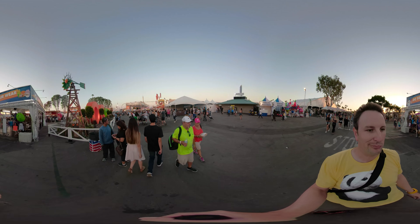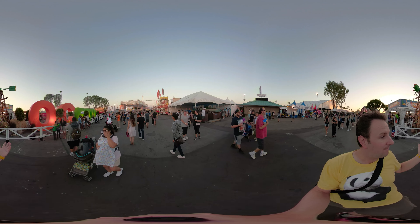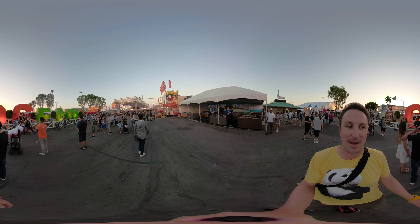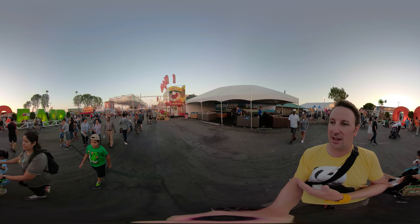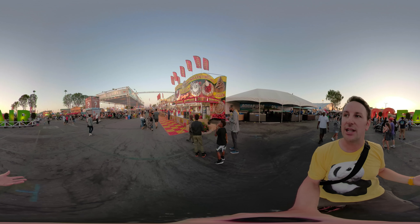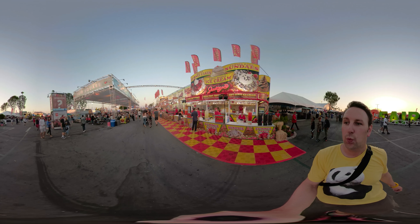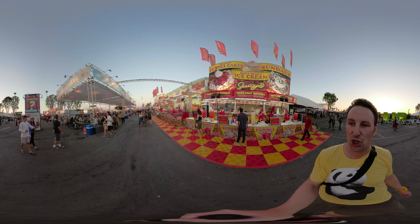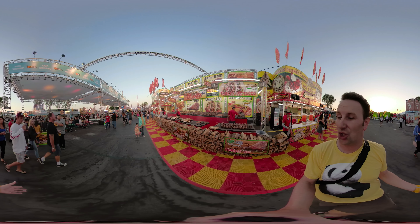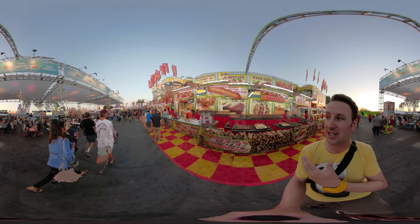To my left is OC Fair Wear where you can buy attire for the fair, and also on my left is the big OC Fair sign — obviously a great spot for a selfie — with some orange trees behind it. On my right hand side are spa vendors that go to all the California fairs. To my right is the Juicy's food vendor, cooking up turkey legs, which have become a California fair institution — popular at Disney's California Adventure too. Look at all those turkey legs on the grill.